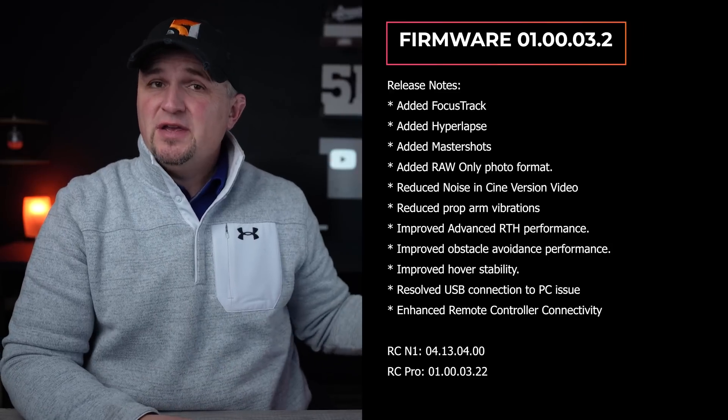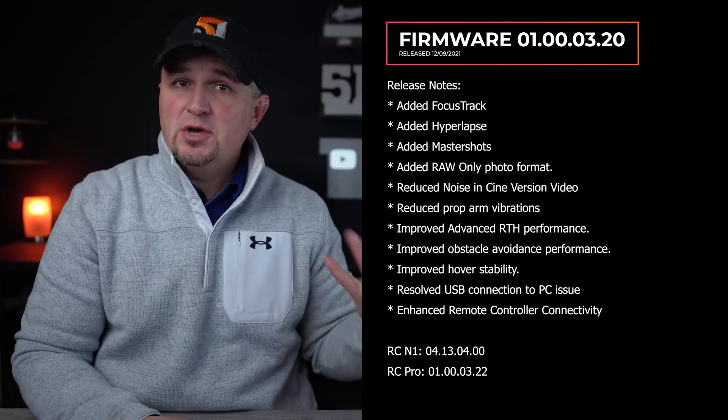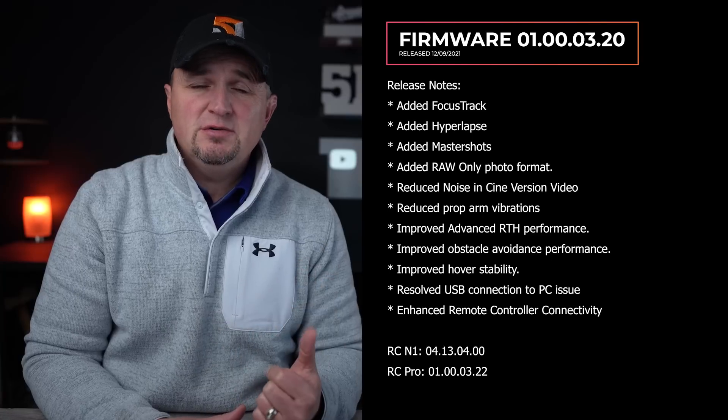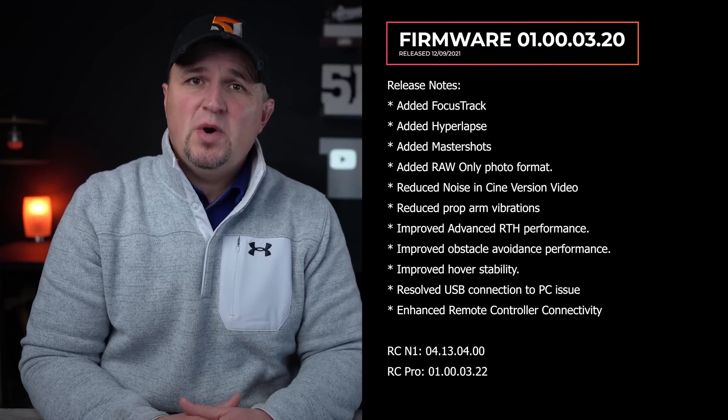Here's a list of everything that this update adds — you can go ahead and pause that if you like. This is firmware 01.00.03.20. I'll be doing an in-depth video on the Focus Track feature real soon, but I wanted to get this video out to let all of you know about the update. Everyone's going to be talking about it in the next couple of days, so I just wanted you guys to be aware of it.